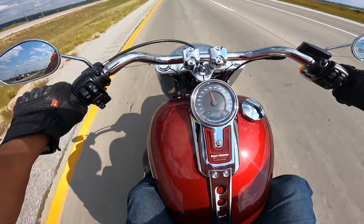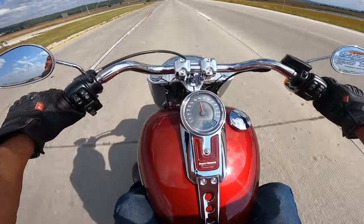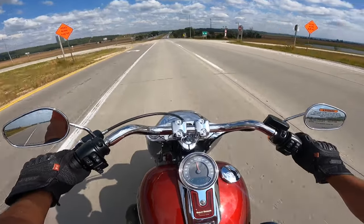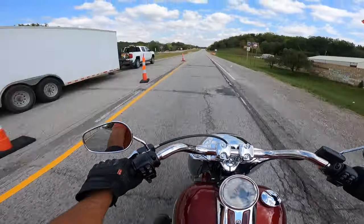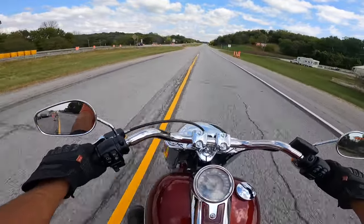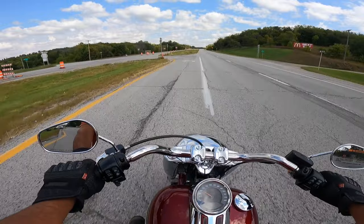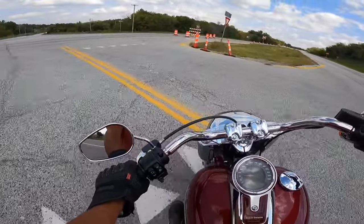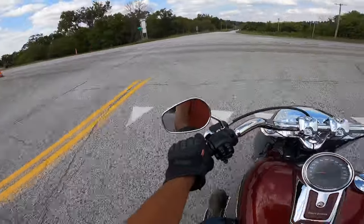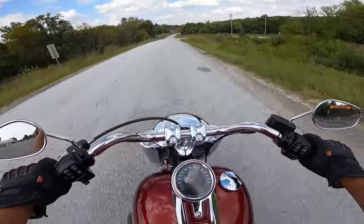Boy does this thing pull! At 60 miles an hour we're sitting at about 2,150 RPM — that's pretty darn good. Going down the four-lane you are definitely in the wind; this is definitely a naked Harley. Feels good, I like the wind in my face. Boy that thing sounds good — I love it. As always, the torque on a Harley is amazing.